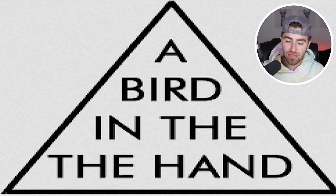So inside the pyramid it actually says 'a bird in the, the hand.' Were you able to spot that, or did your mind just go right on over it?